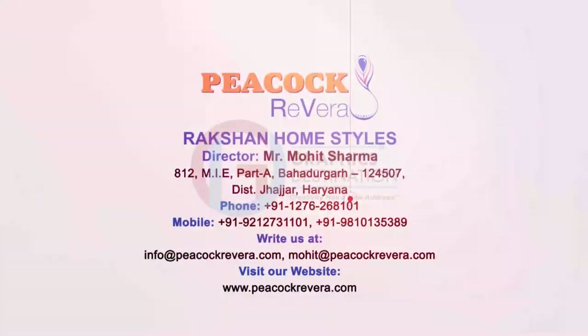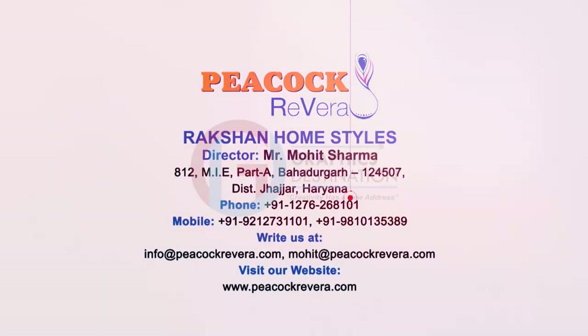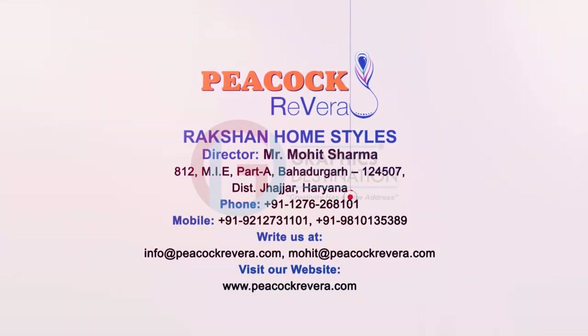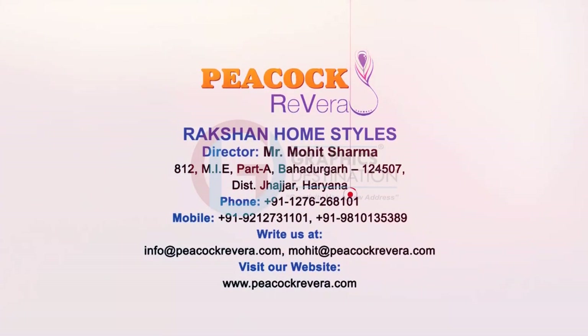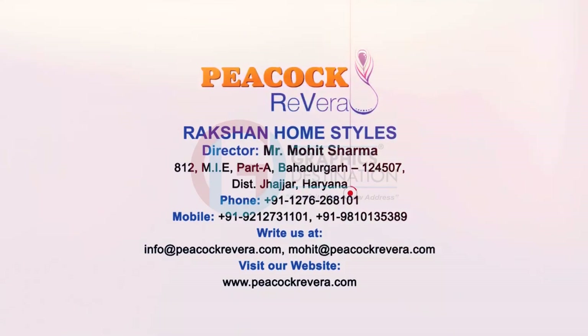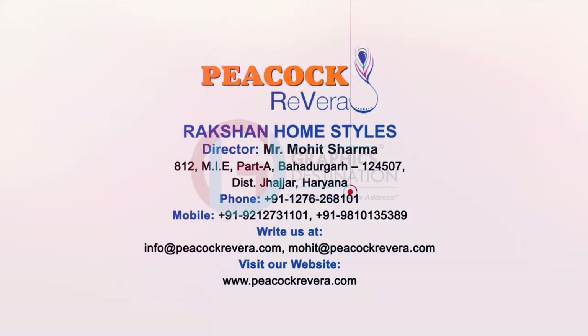Contact Information: Mr. Mohit Sharma, Rakshan Home Styles. Email: info@peacockrivera.com, mohit@peacockrivera.com.